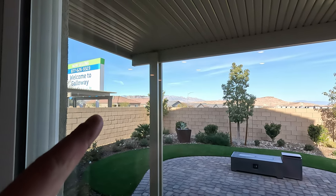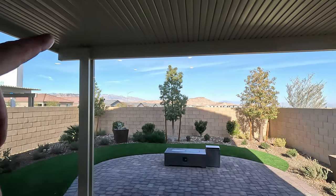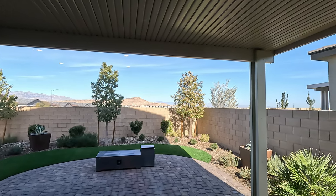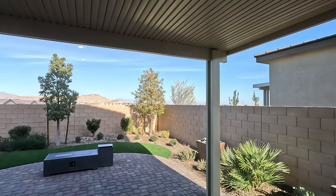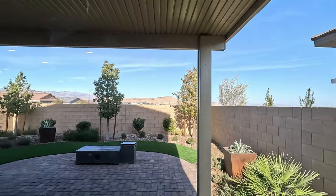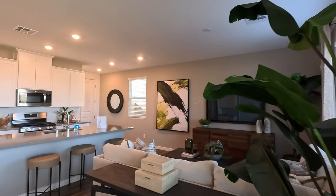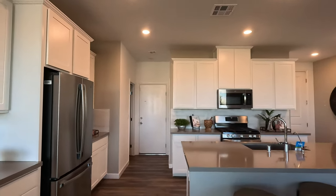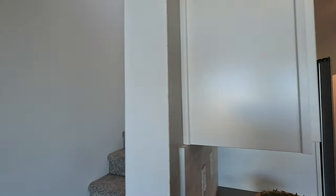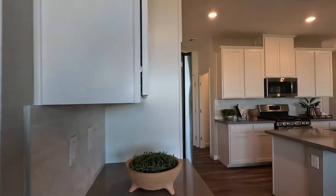Right across the street, just to give you an idea, we've got Litchfield by Richmond American Homes — a couple of Richmond communities right here. And we're not too far from Desert's Edge, probably about five minutes away. From here to the airport is probably about 20 minutes.